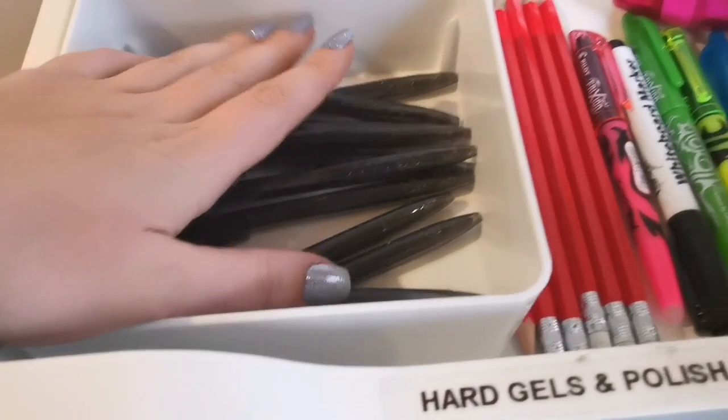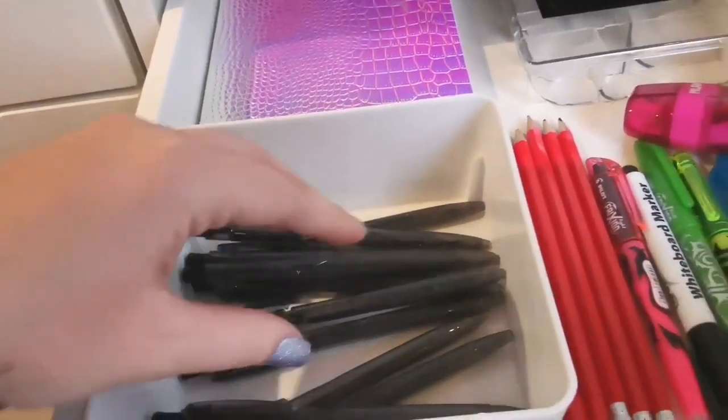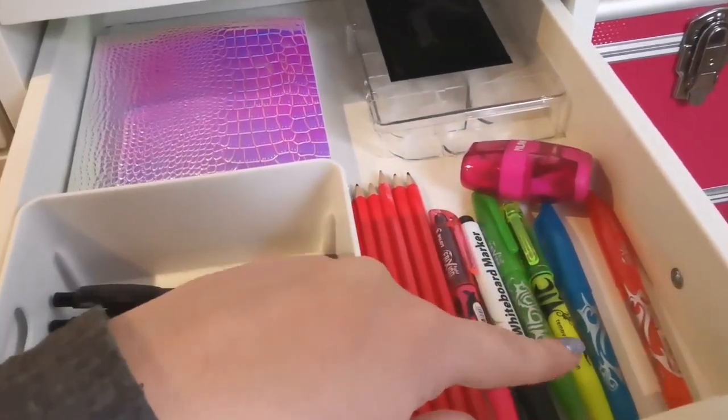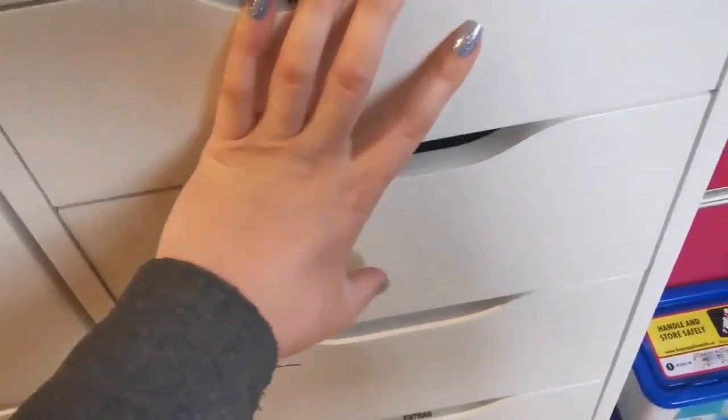This drawer is usually full of cuticle oils — I've actually run out at the moment. The last four are in those envelopes I've already put together, but I'm having a delivery of cuticle oil tomorrow so I'll have another 30. Then I've got random pens and pencils, my book, and the extend system which I mentioned earlier that I don't use.